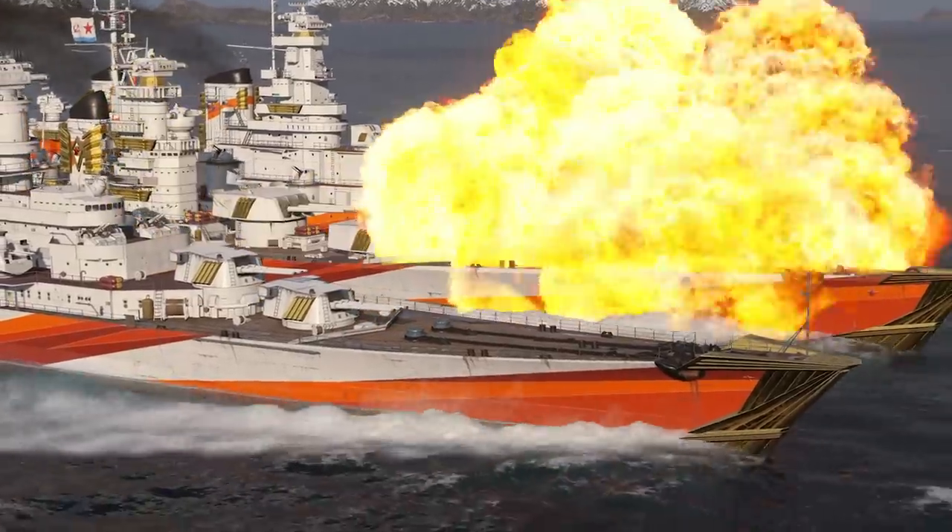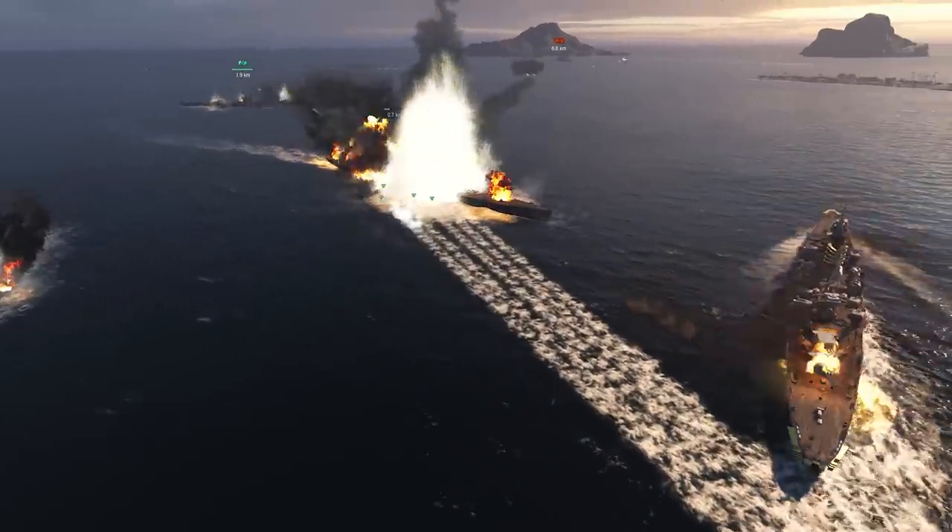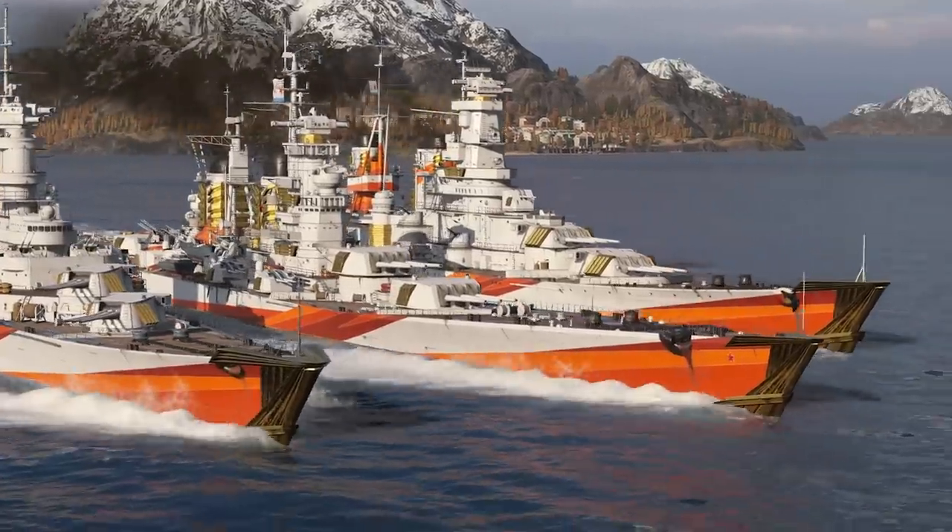Update 0.9.6 brings reinforcements to the Soviet Armada with three researchable ships at once.